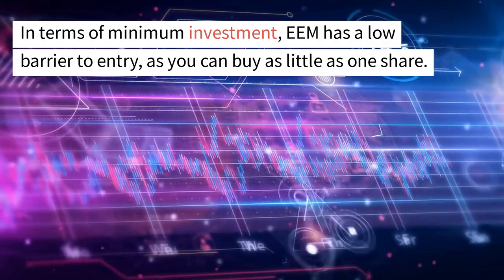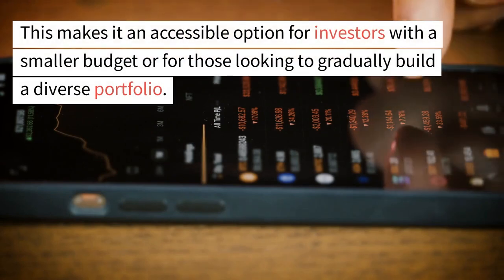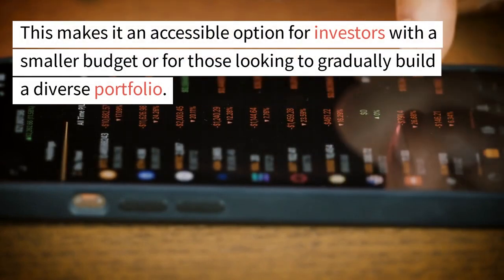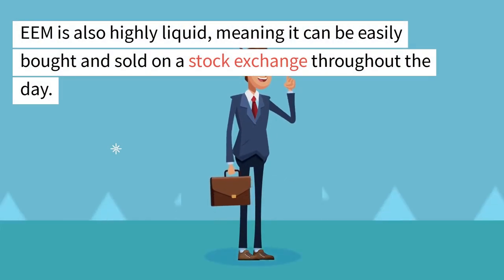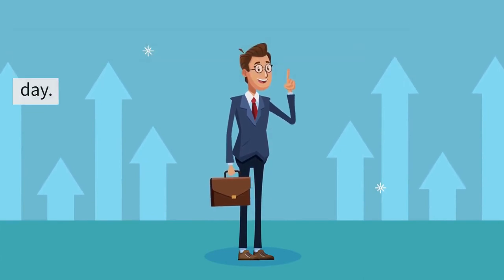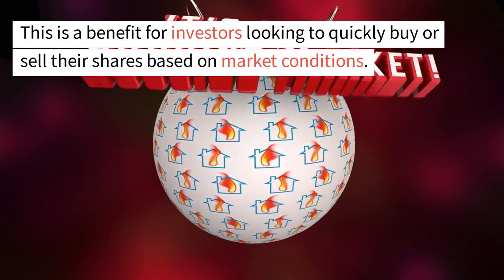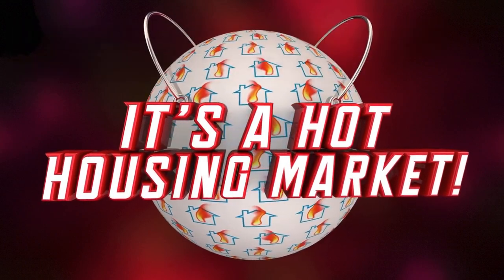In terms of minimum investment, EEM has a low barrier to entry, as you can buy as little as one share. This makes it an accessible option for investors with a smaller budget or for those looking to gradually build a diverse portfolio. EEM is also highly liquid, meaning it can be easily bought and sold on a stock exchange throughout the day. This is a benefit for investors looking to quickly buy or sell their shares based on market conditions.